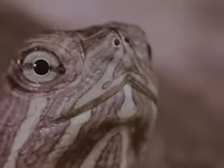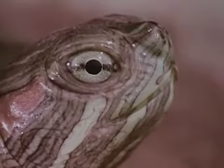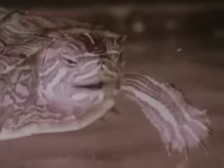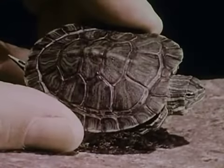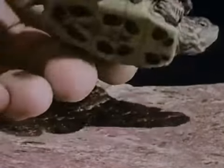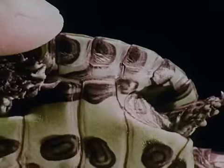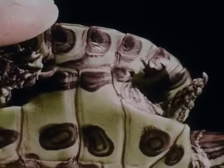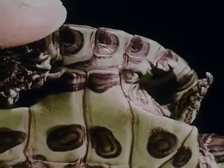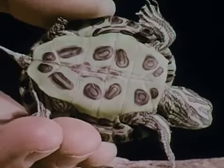A turtle breathes through two small holes. It has no teeth. It bites off food with the hard edge of its mouth. A turtle's shell is part of its body and a turtle can never leave it. It grows as the turtle grows. The upper and lower parts of the shell are joined on each side. The tough, hard shell protects the turtle from harm.